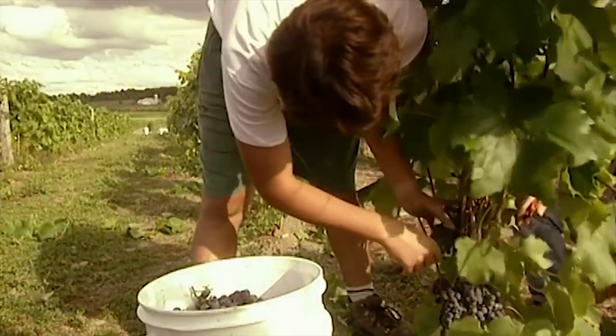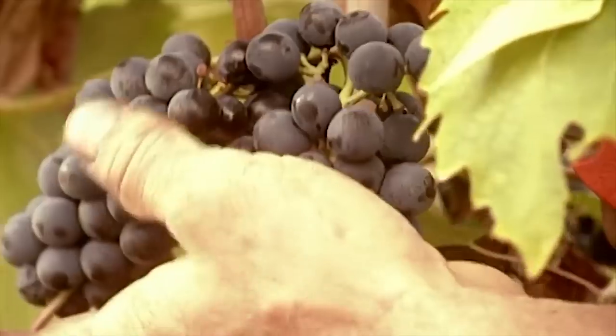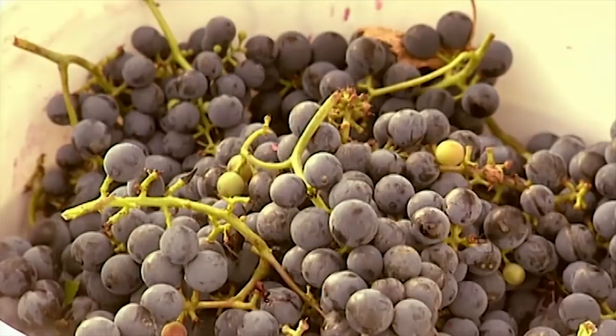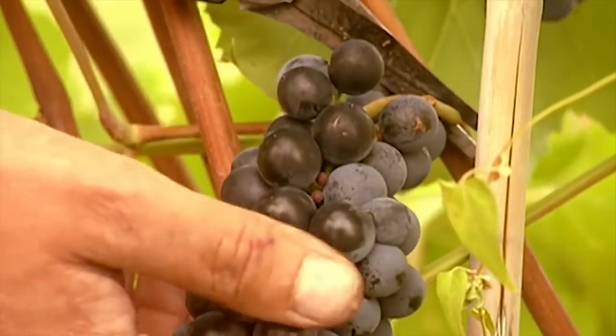The riper the grapes, the sweeter the wine, so growers wait as long as possible before harvesting their crop. Pickers gather grapes by hand, cutting off the bunches with shears to avoid tearing the plant.